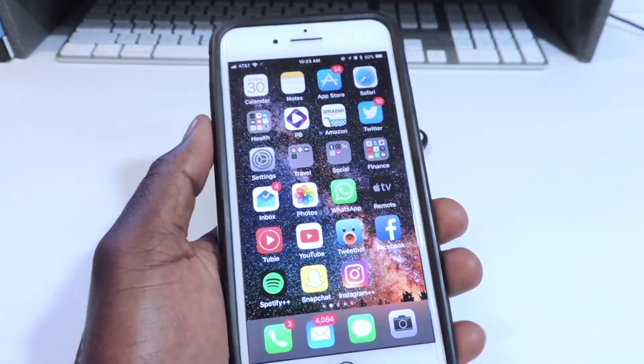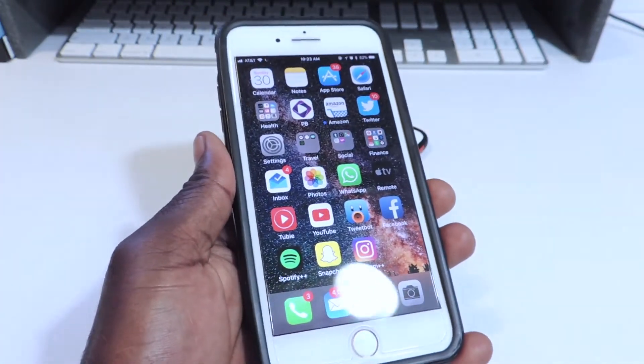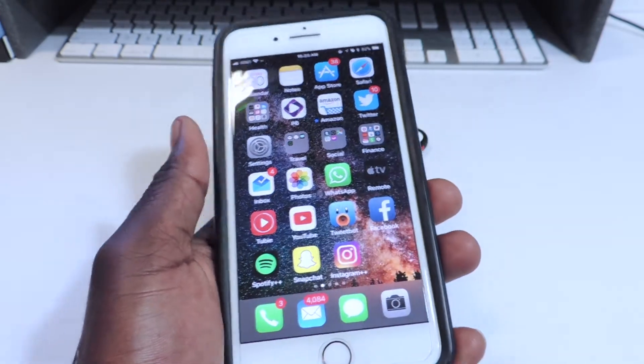What's up YouTube? This is the Prince of ATP101 and in this video I'm going to show you guys how to get Instagram red and Snapchat blue.